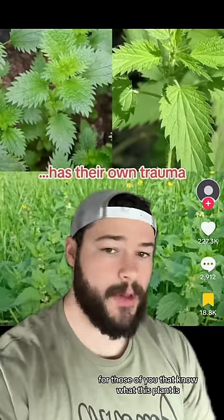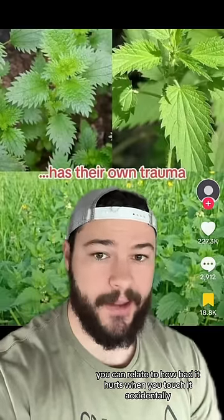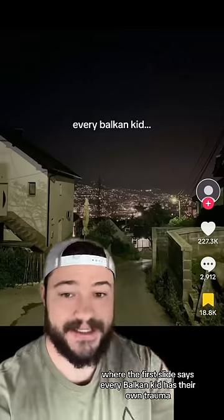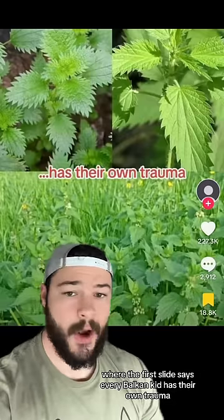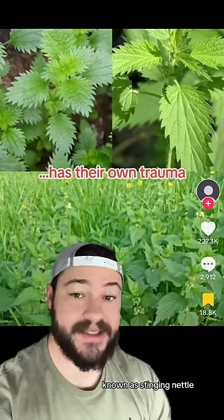For those of you that know what this plant is, you can relate to how bad it hurts when you touch it accidentally. So this is a two-slide slideshow that I was tagged in, where the first slide says every Balkan kid has their own trauma, and it shows a photo of a pretty unassuming looking plant known as stinging nettle.